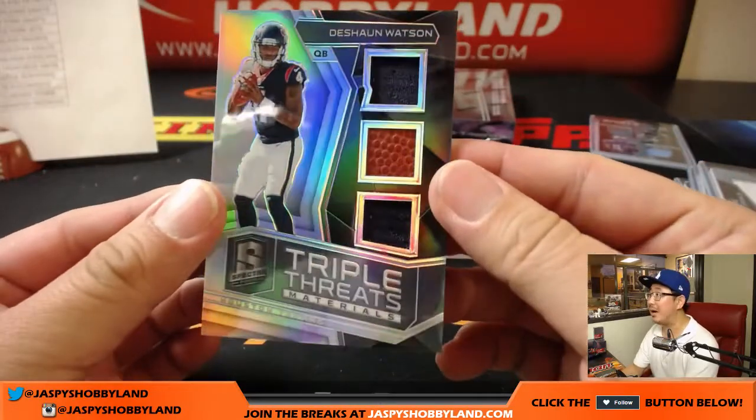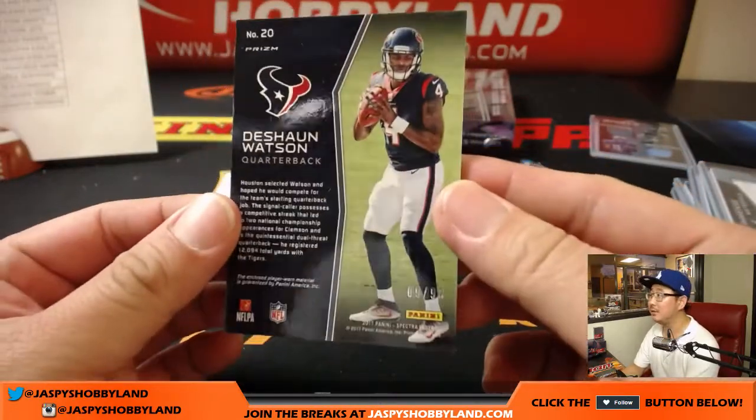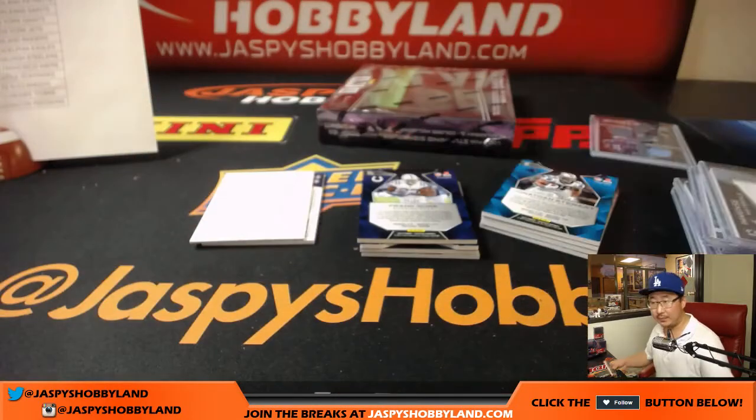Triple Threats — Deshaun Watson, nice. Jersey, pigskin, jersey. 9 out of 99. Texans on the board — Adam Kupperman.